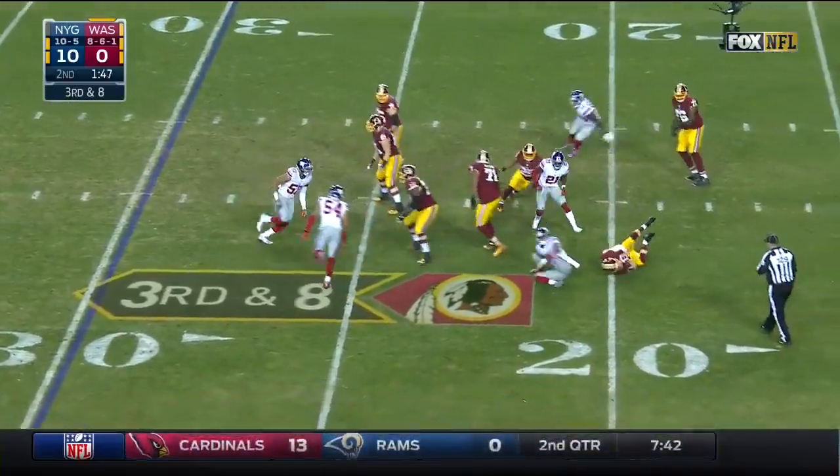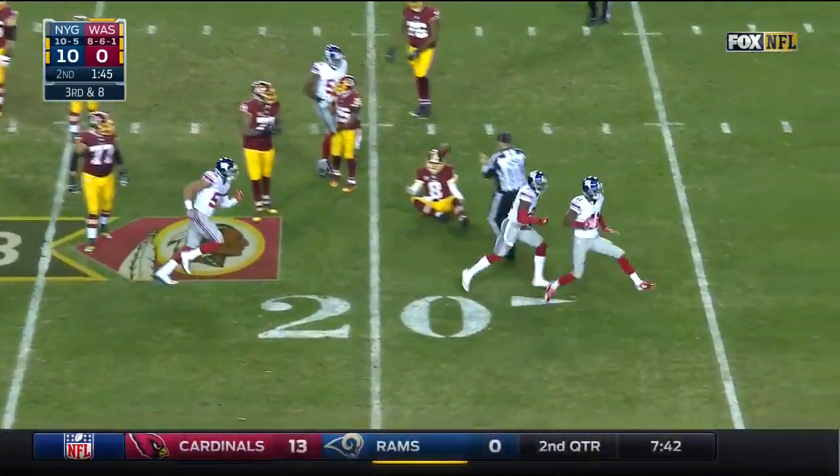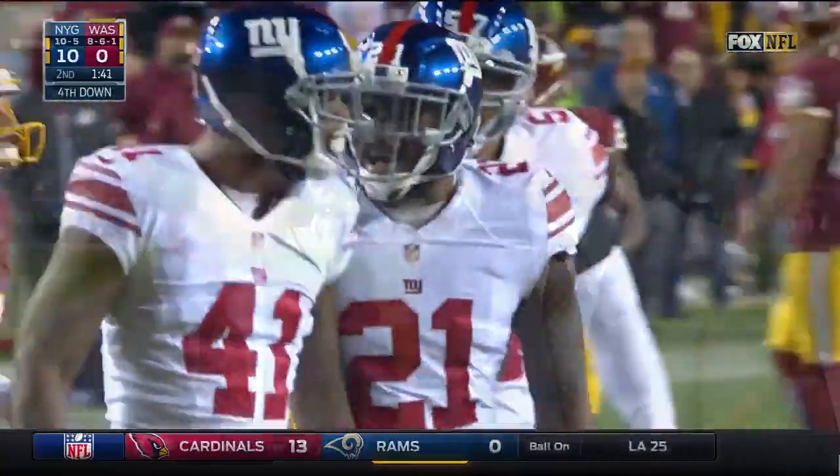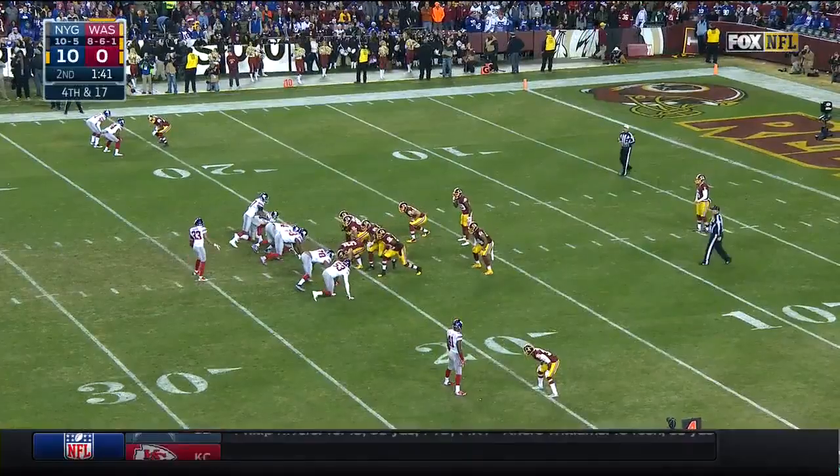Blitz — Cousins, down he goes. Dominique Rodgers-Cromartie. You don't know exactly what's going to happen. Ben McAdoo talked about playing his guys — he's done that, they've played well.